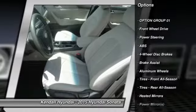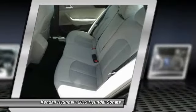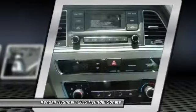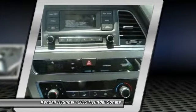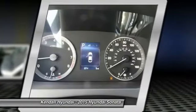Traction control, anti-lock braking system, stability control, steering wheel audio controls, air conditioning, power steering, adjustable steering wheel, driver airbag, cruise control, aluminum wheels.